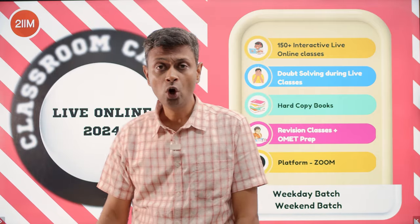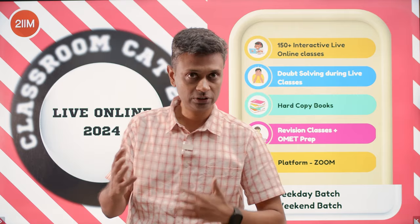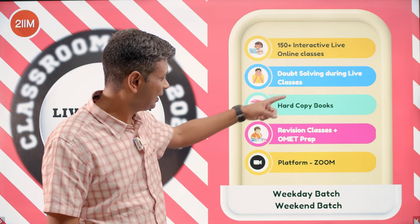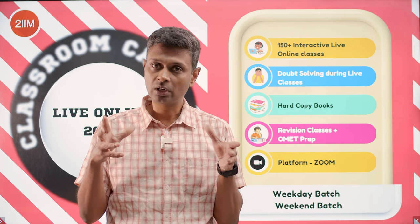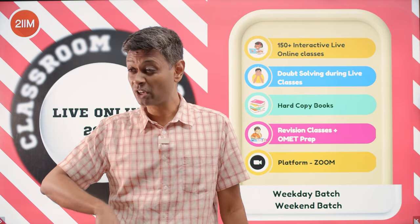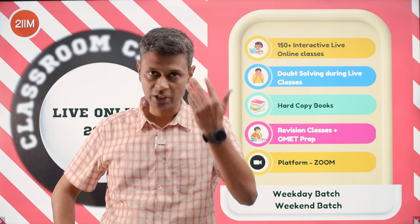A classroom student also gets access to the entire live online course — whatever is in the live online course, any classroom student gets automatically. The live online course includes 150 interactive live online classes from now till the end, with doubt solving during live classes and a discussion board for later. Everything is on Zoom. If you miss a classroom session, instead of waiting 10 Sundays for the next one, you can just attend it live online.